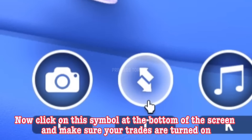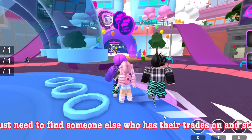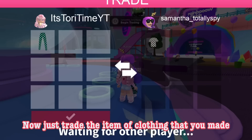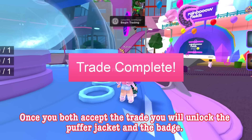Now click on this symbol at the bottom of the screen and make sure your trades are turned on. You just need to find someone else who has their trades on and start a trade. Now just trade the item of clothing that you made.